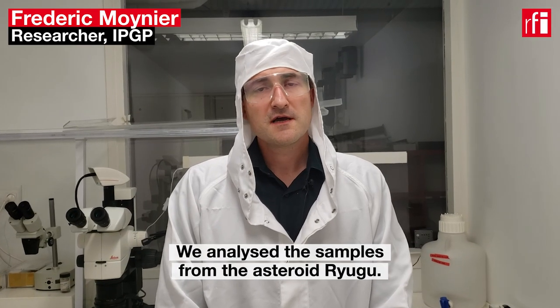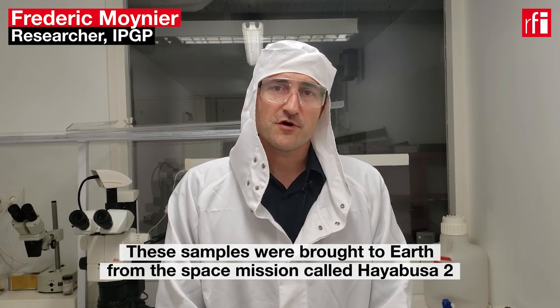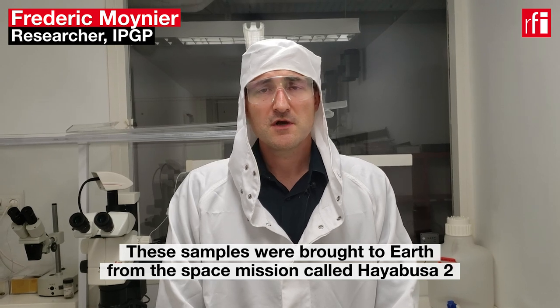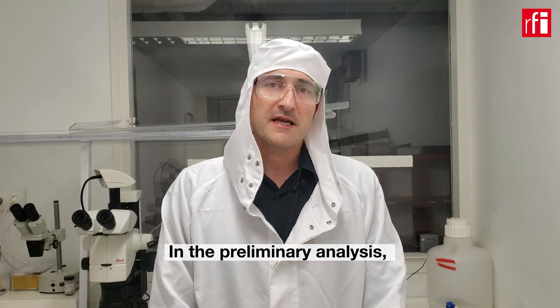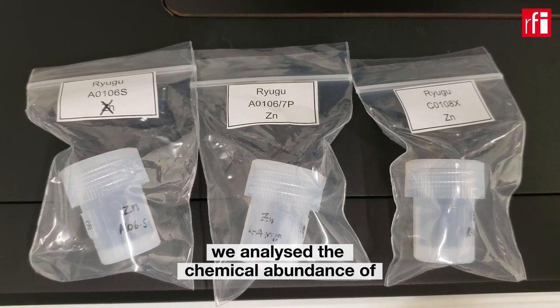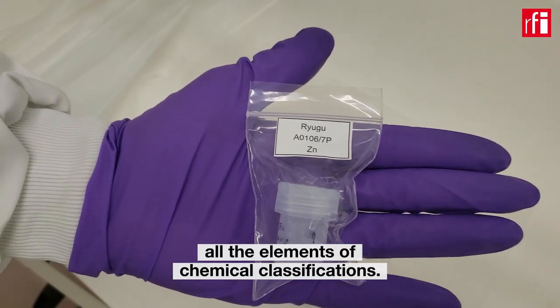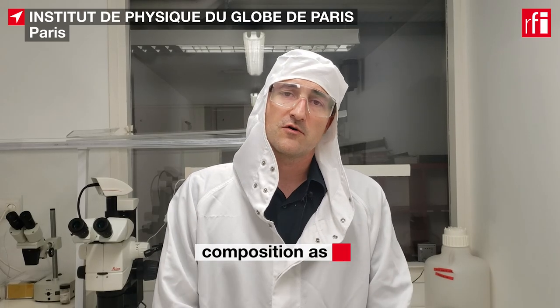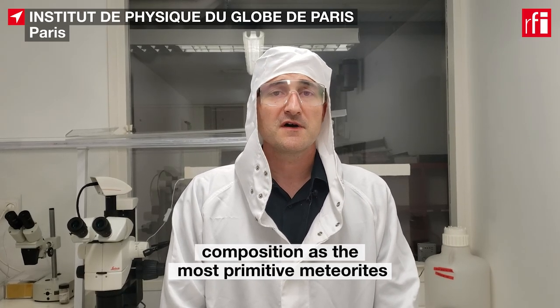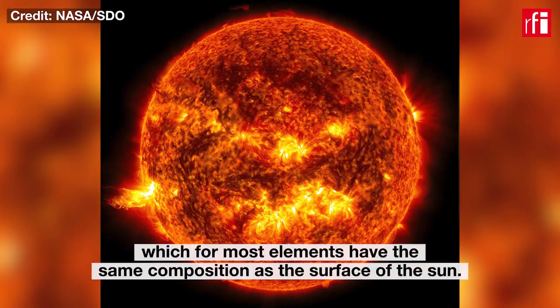We have analyzed the samples from the asteroid Ryugu. The samples were brought back to Earth from a space mission called Hayabusa2, which was a Japanese mission from JAXA. In our preliminary analysis, we analyzed the chemical abundance of all the elements of the chemical classifications, and we discovered that these samples have the same composition as the most primitive meteorites called carbonaceous chondrites, which are very rich in carbon, and which for most elements have the same composition as the surface of the Sun.